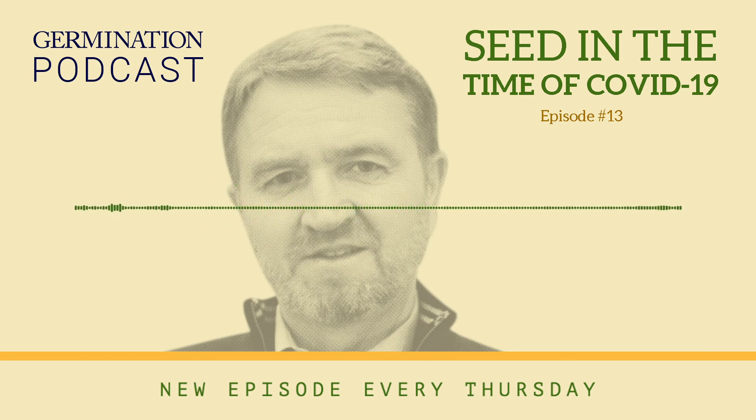Thank you so much for listening this week. For more great podcasts, visit germination.ca.